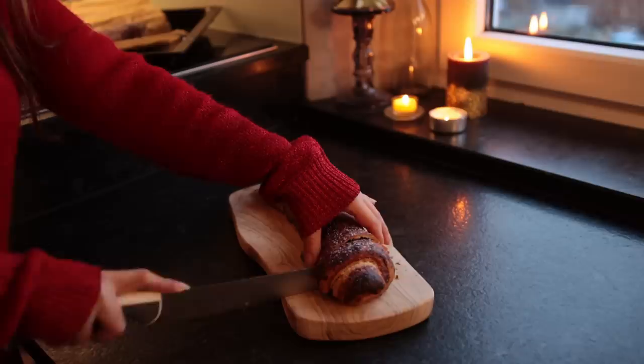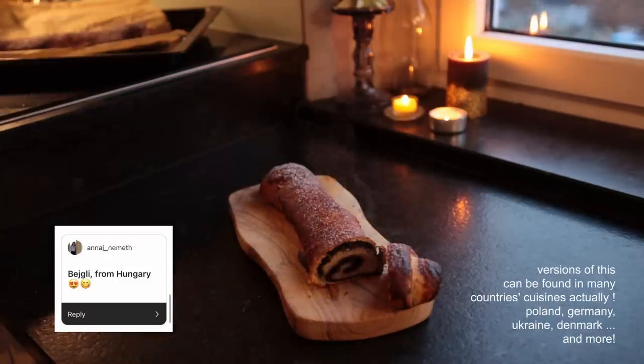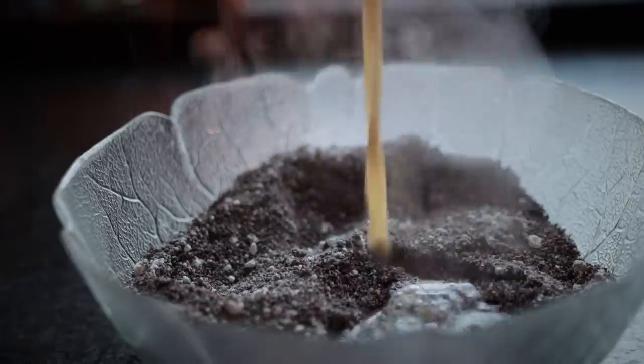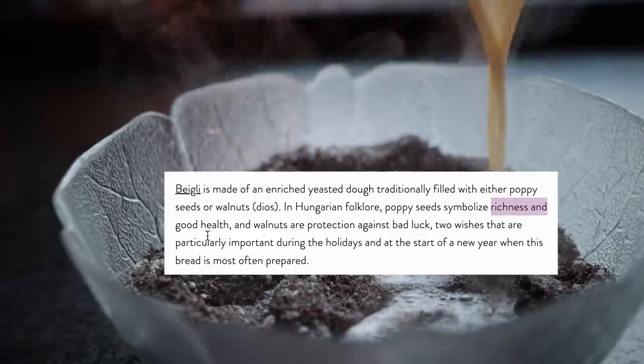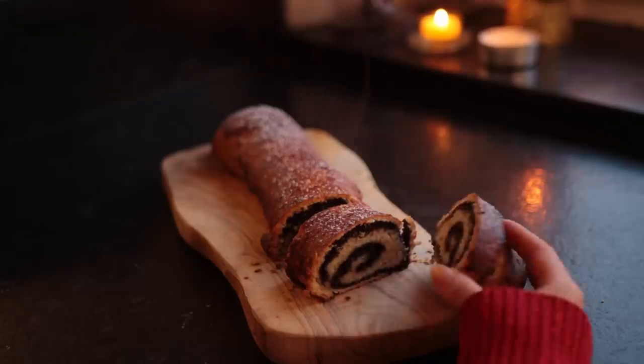This first Christmas treat has the most adorably sounding name ever — Beigli. It's a delicious buttery poppy seed roll from Hungary. Poppy seeds stand for wealth and health, which is part of the reason these are made around Christmas and the New Year.